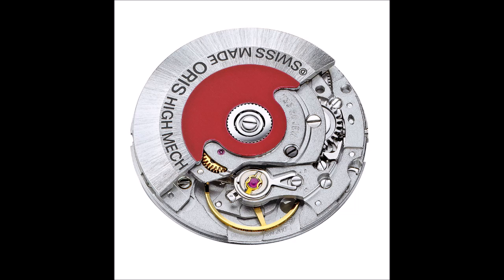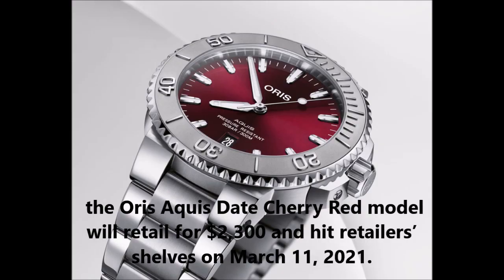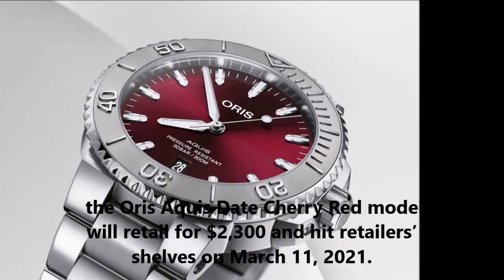The automatic movement drives the hours, minutes, and seconds on central hands, along with a quick-setting date at six o'clock and a stop-seconds function for easy time-setting synchronization. Mounted on a tapered three-link steel bracelet with a folding clasp and diver's extension, the Oris Aquis Date Cherry Red model will retail for $2,300 and hit retailer shelves on March 11th, 2021.